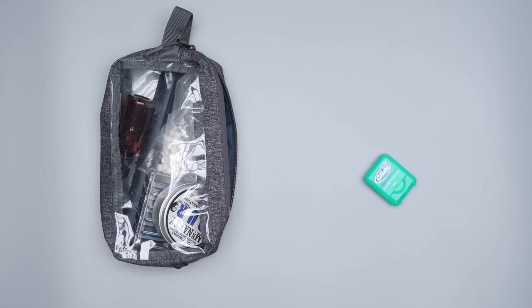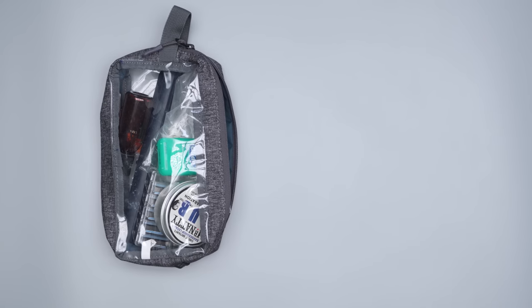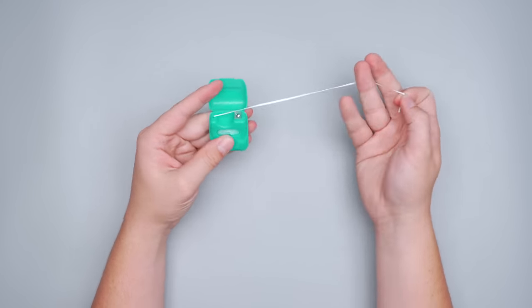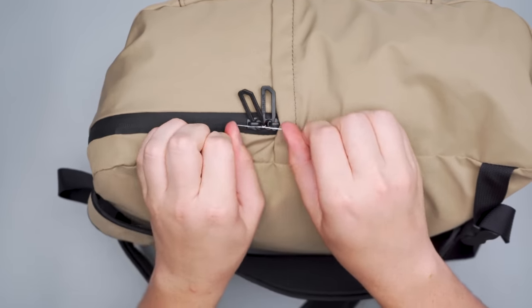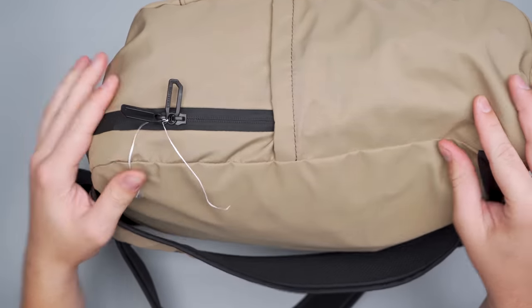Dental floss can be used in place of thread to sew rips and tears in clothing or your bags, and it is sturdier than you might think. Plus, if you were going to pack floss anyway, it won't take up any extra space. This makes it a great alternative to bringing a full-fledged sewing kit since it is so multifunctional. While it's most handy as makeshift thread, dental floss can also be used to tie the zippers on your bag together for added security. Just thread it through two zippers that are side by side and pull it tightly.